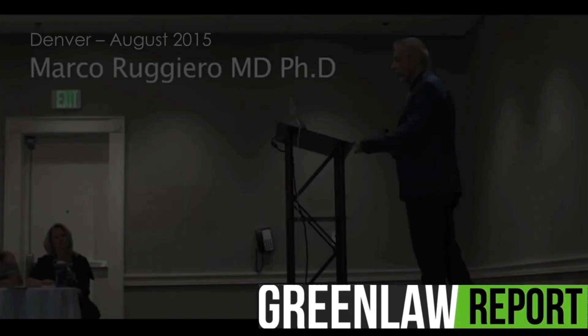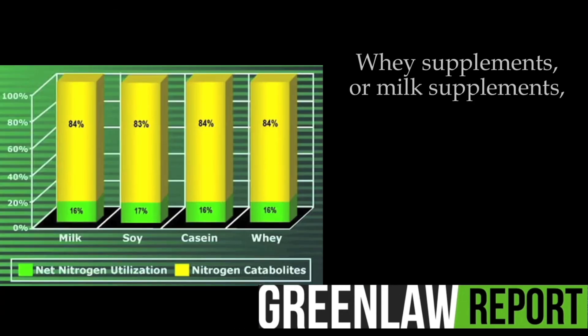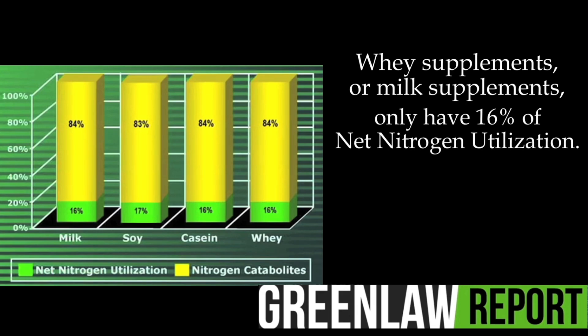Now let's look at the nutritional value, and let's see how it comes that ice supplements or milk supplements only have 16% net nitrogen utilization.